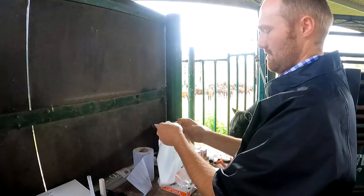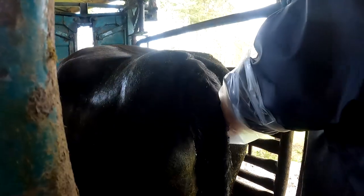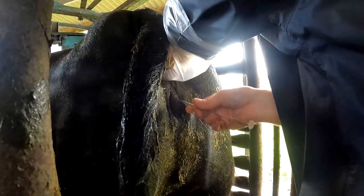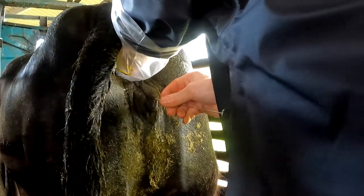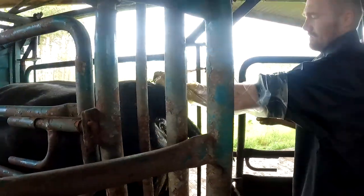Once warm, the straw is dried off, then loaded carefully into the AI gun before having the end snipped off to release the semen. A sheath to protect the gun is then put over it. The gun is set before Jack puts it down his top to keep it warm. Jack gloves up and lubes up. One hand is inserted rectally to locate and steady the cervix, which sits just below the rectum in the pelvis. The vagina is wiped down before Jack passes the gun very carefully through that cervix.